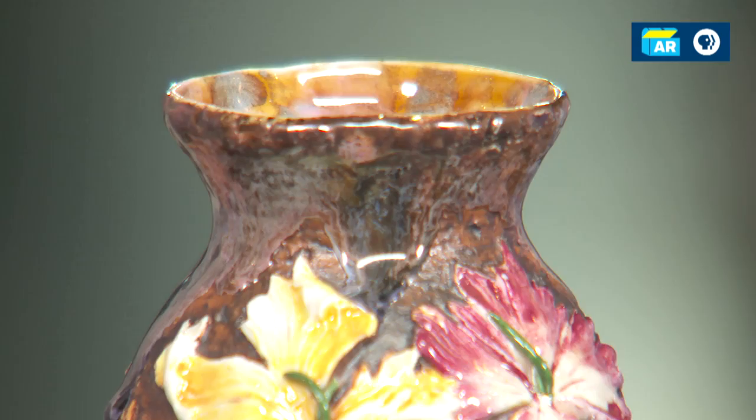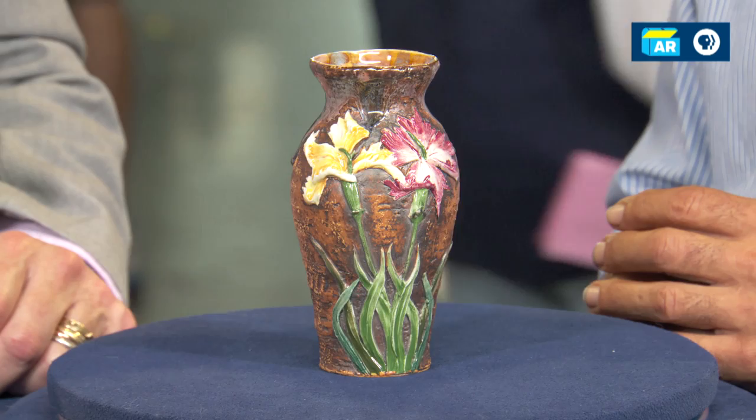He's primarily known for his fancy lamps and his beautiful windows and some enamels and, of course, his blown glass vases. Pottery was something that is rare. It was made primarily, initially, for bases for his shades.